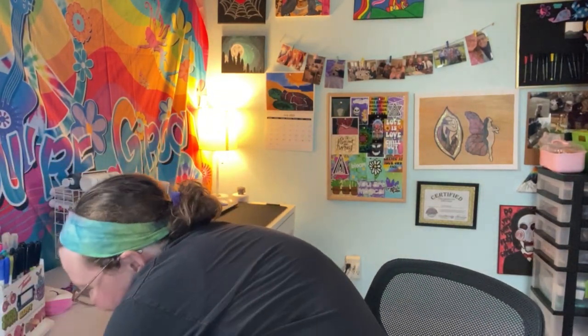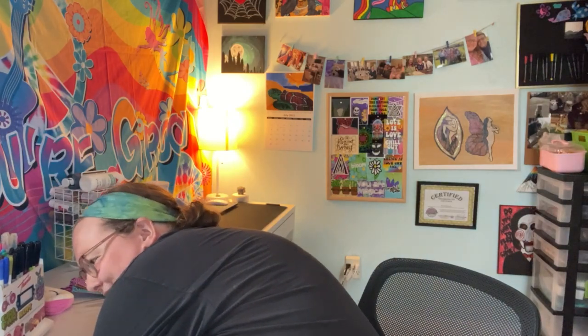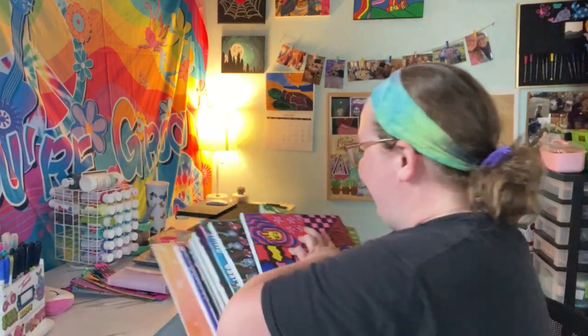Now we get into the paintings. So first we'll go into this bottom pile here of paintings — oh, there's so many of them. I just like making paintings a lot, so that's why there's so many. Okay, here is the first stack, and then we have another whole stack — a smaller stack though. So we're just going to go right in the order of this stack. First and foremost, we have the lovely Mario and Luigi.